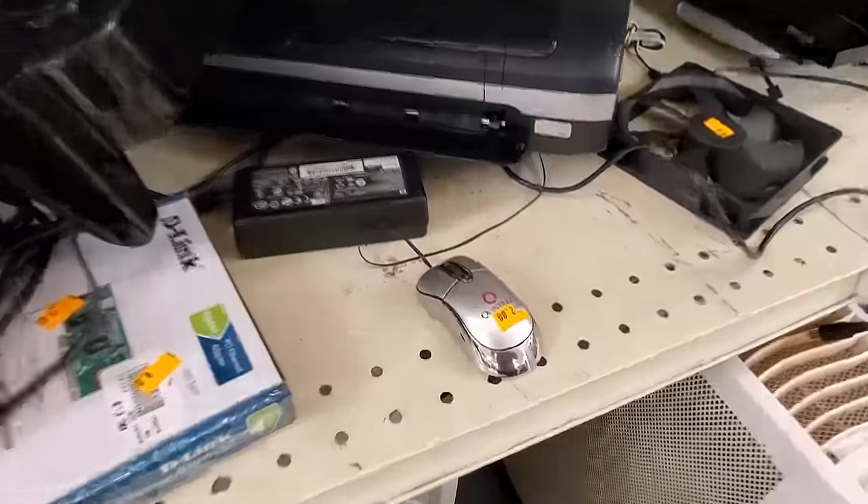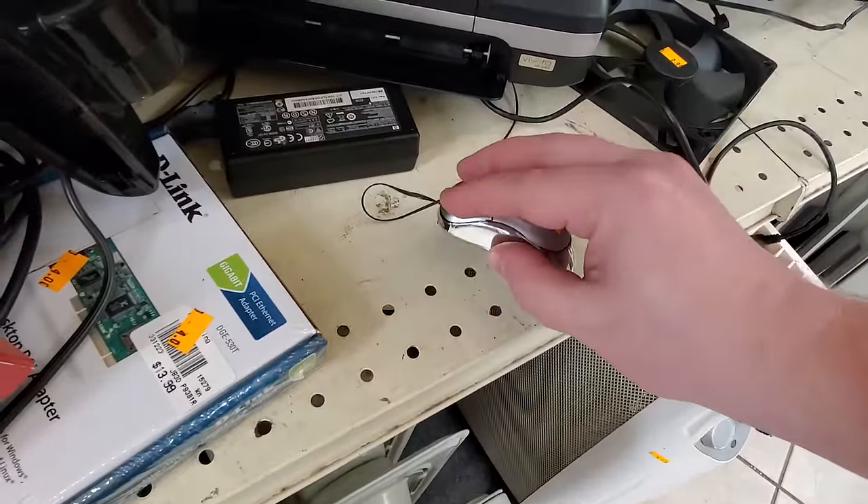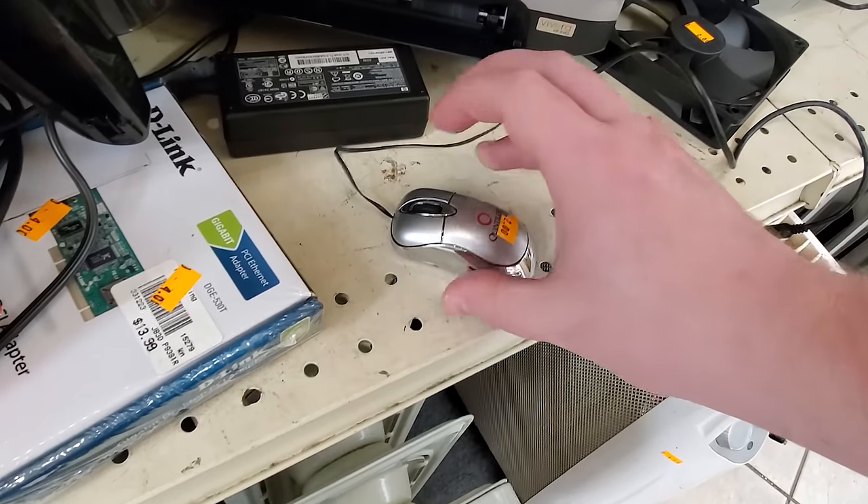Look at this little tiny mouse — it's so small, almost to the point of it being useless. I used to see these bundled all the time with laptop carrying cases and such.